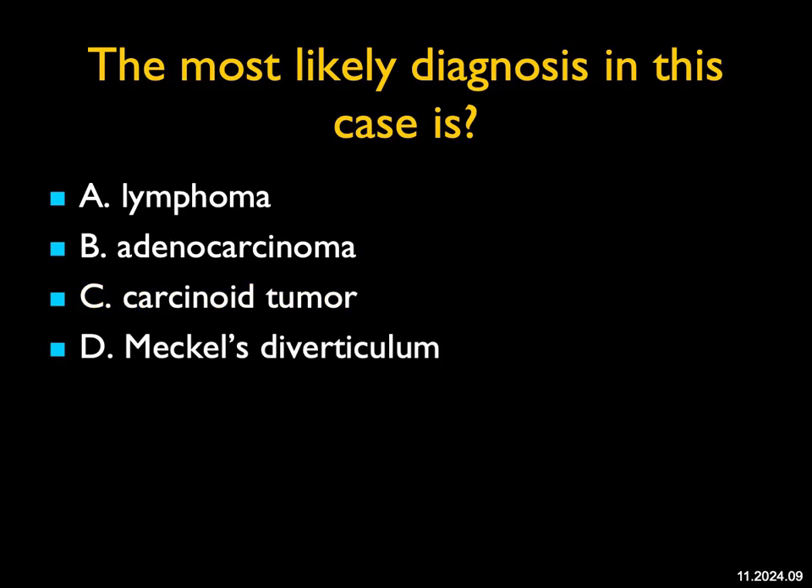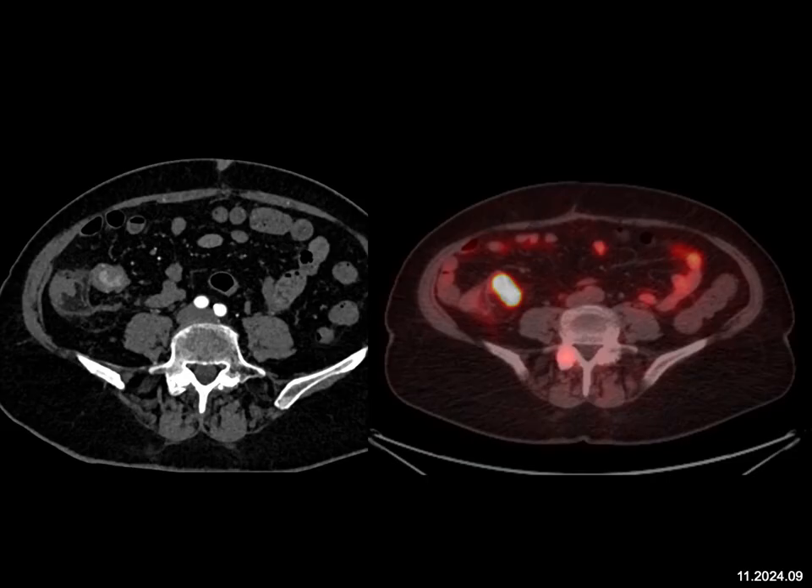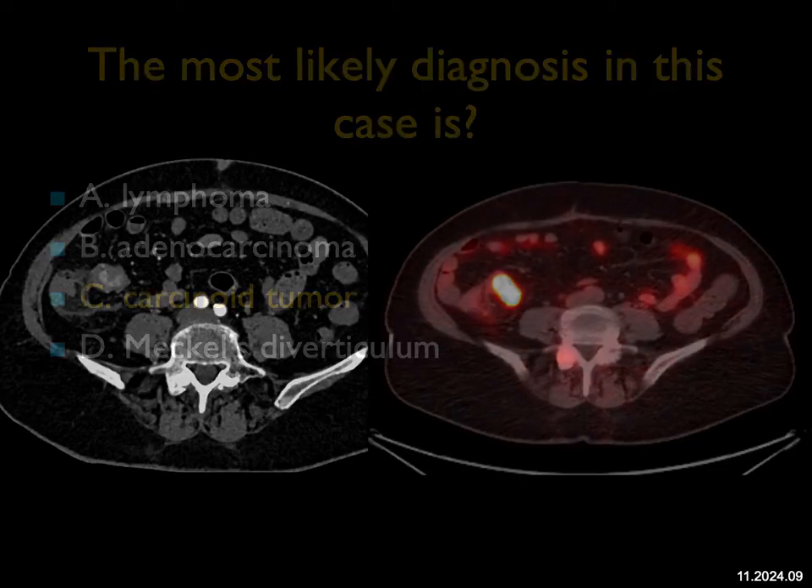The most likely diagnosis in this case — we see a mass involving the terminal ileum. Could be an adenocarcinoma, could be a carcinoid. It's not a Meckel's — Meckel's can at times enhance, but they're usually more cystic. Lymphoma could be, though usually it's more bulky. But then on the PET scan you see the markedly increased activity — that's more common with neuroendocrine tumors than lymphoma, adenocarcinoma, or Meckel's. When you see these two together, this is a carcinoid tumor — a good example of PET helping in the differential diagnosis. There's no other site of disease in this case.